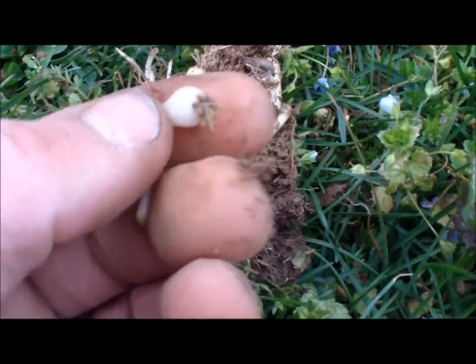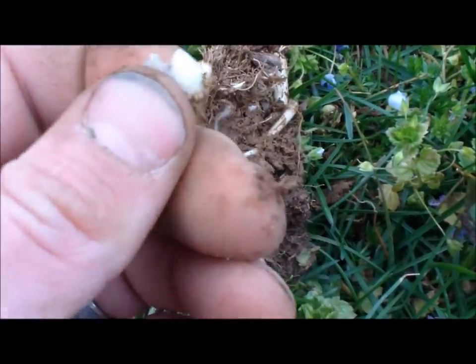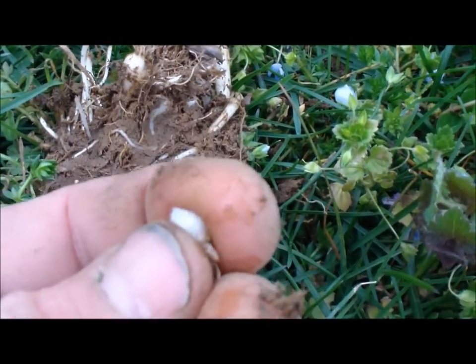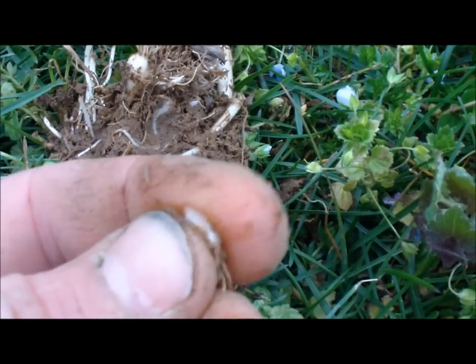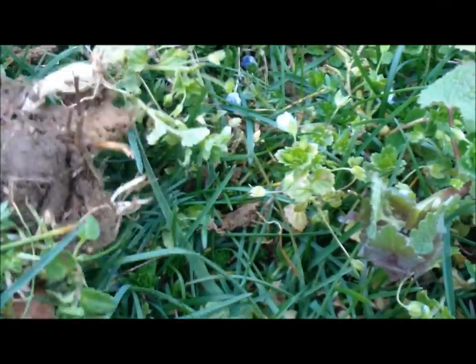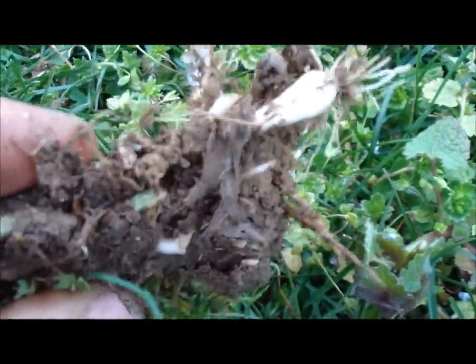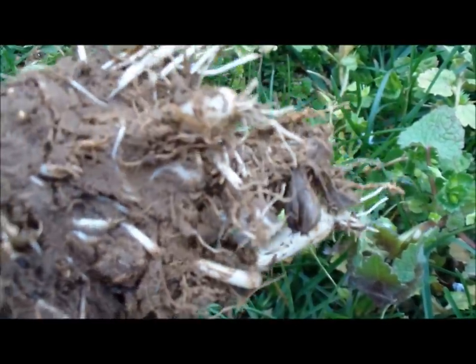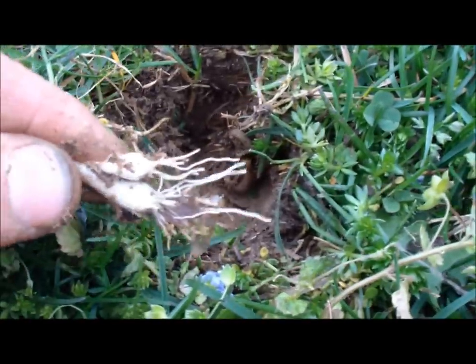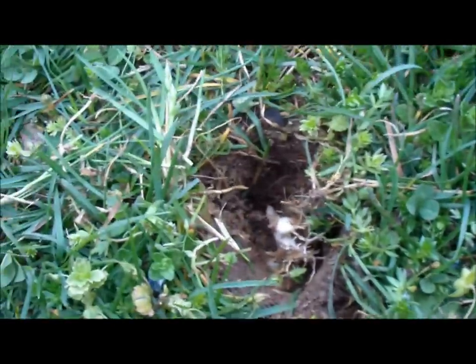These are perfectly edible. Bust that open — you can see that onion right there. That's real juicy. I've eaten plenty of them. Just go collect a whole bunch — they're all over the place. There's probably eight bulbs in this dirt right here, and there's actually more down in the ground. So go ahead and get a bunch of them. That's wild onion.